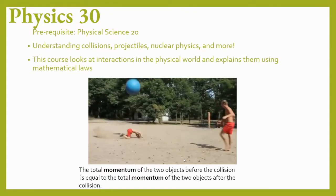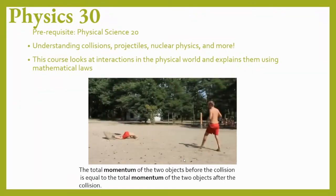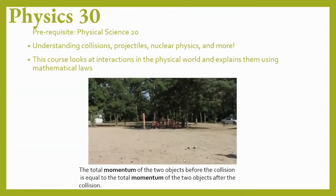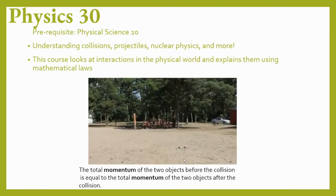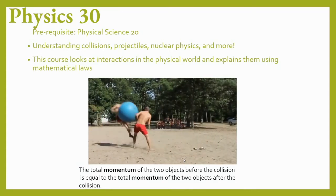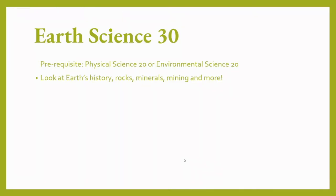Physics 30 starts with the description of motion and then moves into the causes of motion. Topics of study include free fall, momentum, circular motion, energy, Newton's laws, friction, electricity and electrostatics, and nuclear physics. Physical Science 20 is the prerequisite. Earth Science studies the structure, age, and other aspects of the Earth — sustainable resource development, geological hazard assessment, fossils, and geologic history are used to guide discussion around appropriate use of the Earth's resources. Either Environmental Science 20 or Physical Science 20 can serve as prerequisites.